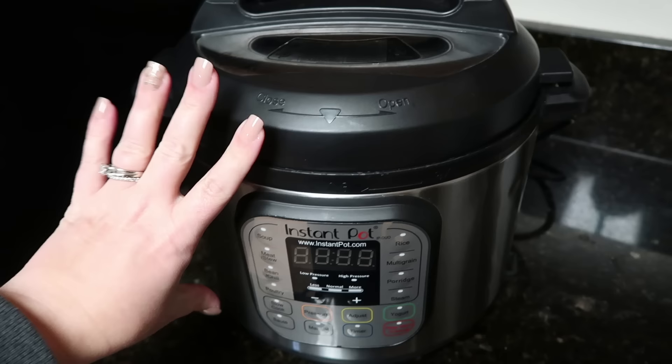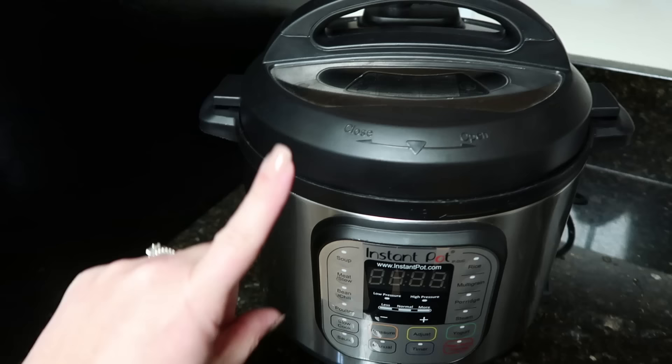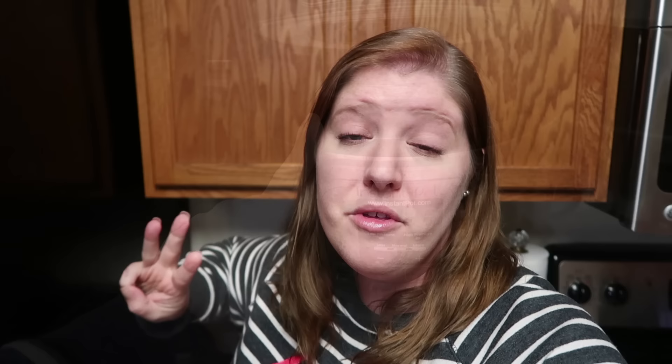Tip number two: your Instant Pot always, always, always needs liquid. Don't ever close your Instant Pot and try to cook anything unless it has liquid, because that is what your pot needs to come to pressure. You're going to get a burn notice or it just won't work — you might mess up your pot. My Instant Pot is a six quart, seven-in-one, and it needs at least one cup of liquid to come to pressure.